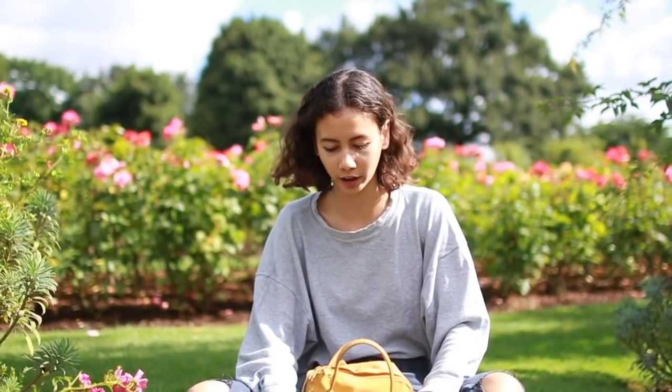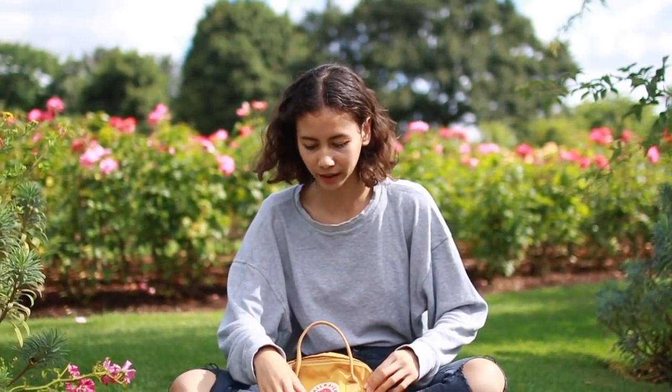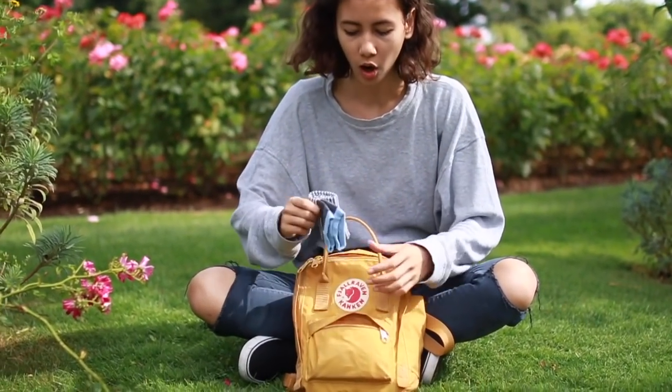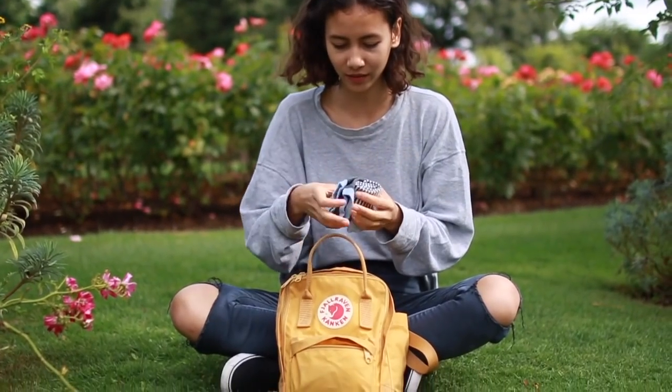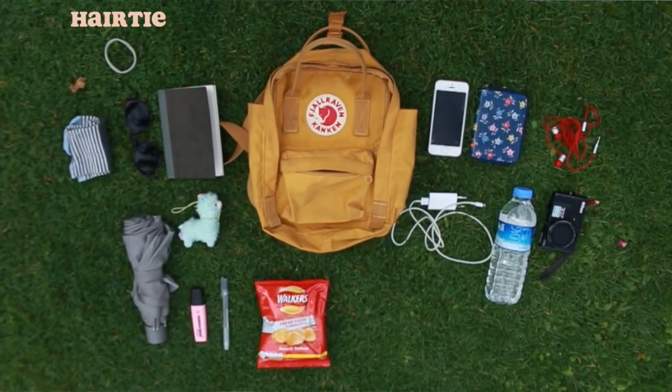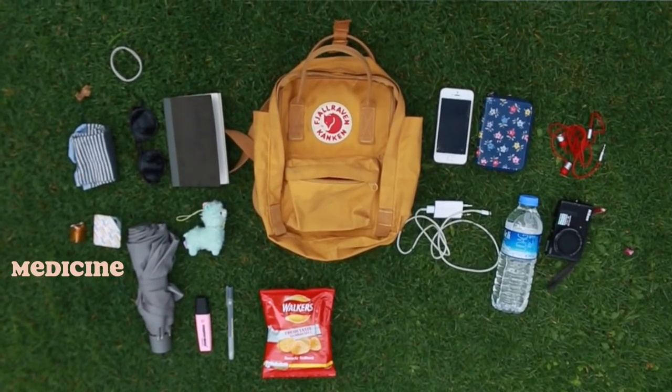So as you can see, so much stuff fits in the big pocket already — the backpack looks really small but it has so much space. In the front I always bring an extra pair of socks; you never know when you'll need them — I have these really cute ones from Primark. I also always have a hair tie or scrunchie, and some small medicine things for headaches or when I have a cold.